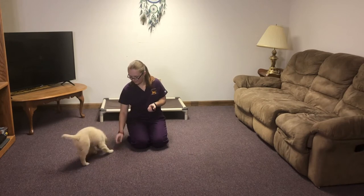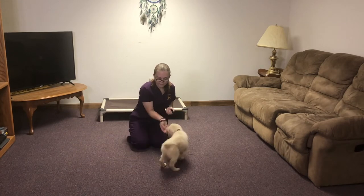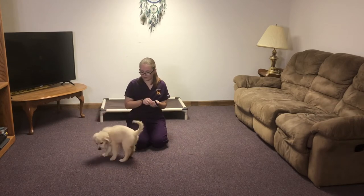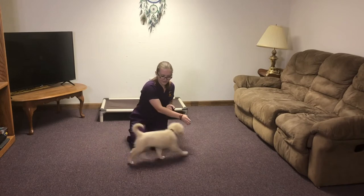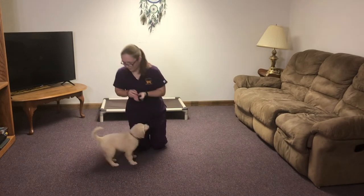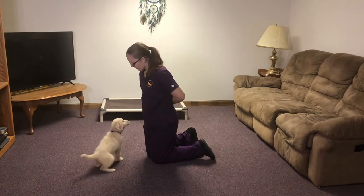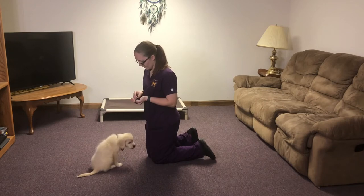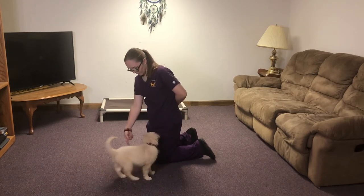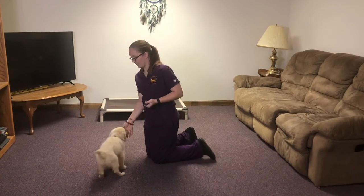Touch. Touch. Good girl. Touch. Touch. Look. Look. That's a good girl.